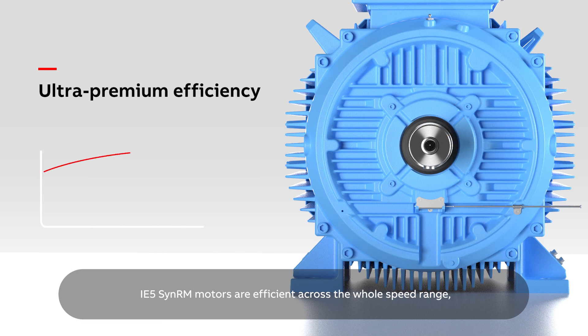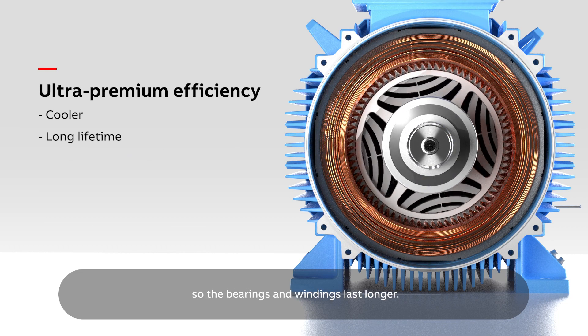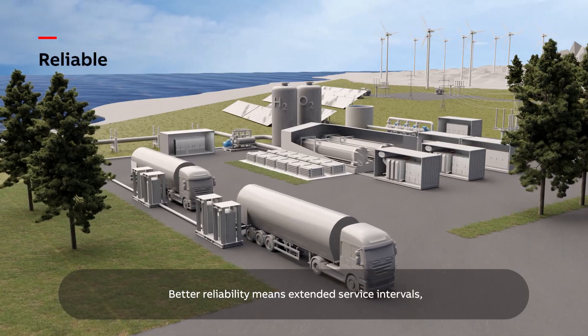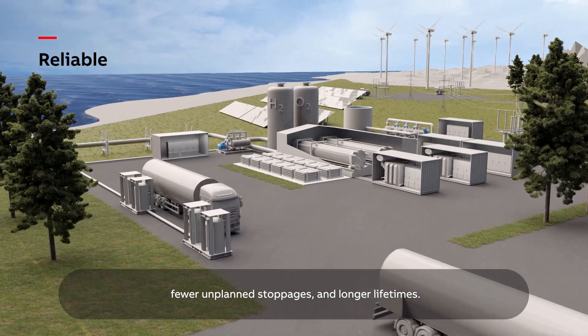IE5 SYN-RM motors are efficient across the whole speed range, even at partial loads. Efficient motors run cooler, so the bearings and windings last longer. Better reliability means extended service intervals, fewer unplanned stoppages, and longer lifetimes.